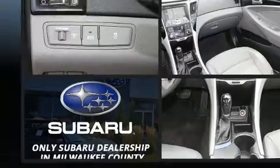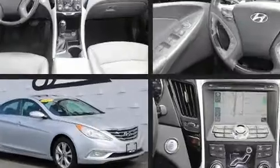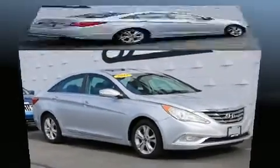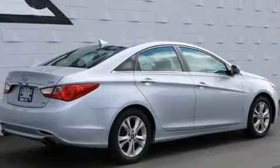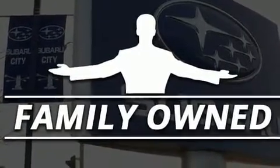Under the hood, you'll find a four-cylinder engine with more than 200 horsepower. For added security, Dynamic Stability Control supplements the drivetrain. The engine breathes better thanks to a turbocharger, improving both performance and economy.